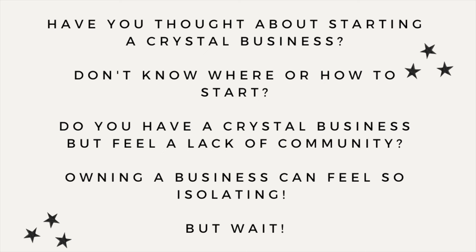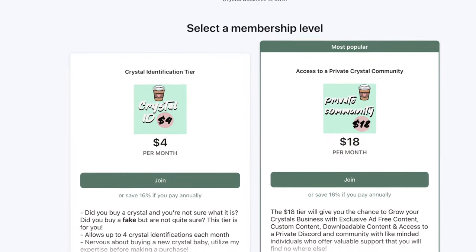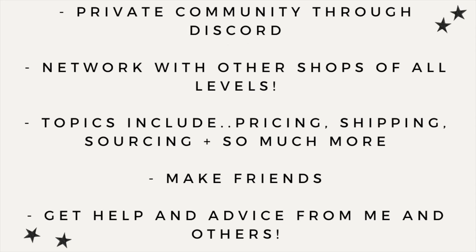Hey, question for you — have you been thinking about starting a crystal business but don't know where to start or feel a lack of community? I have a Patreon that has access to a private community and Discord server for just $18 a month. You can learn from other businesses, make friends, and learn along with me. Topics include pricing, shipping, Shopify, Etsy, and so much more. Head over and join us on Patreon for just $18 a month — everything is linked in my bio!